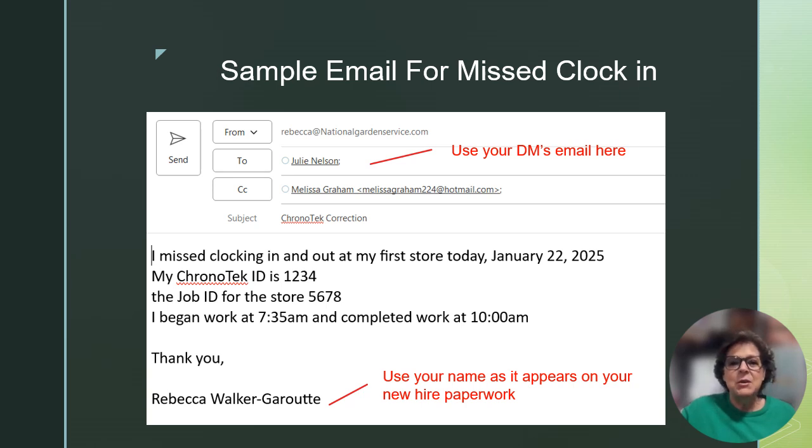Here's a sample of what your email should look like. Be sure you include your name as it appears in your new hire paperwork. Don't use a nickname, as this will make it more difficult for Melissa to locate the proper record to correct.